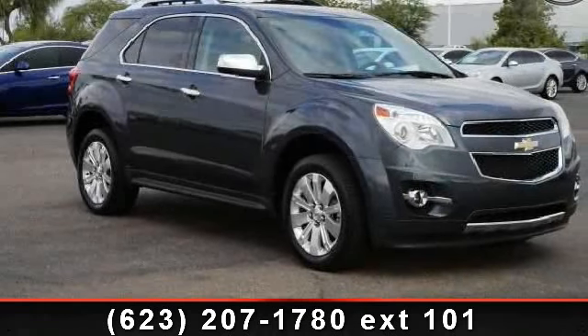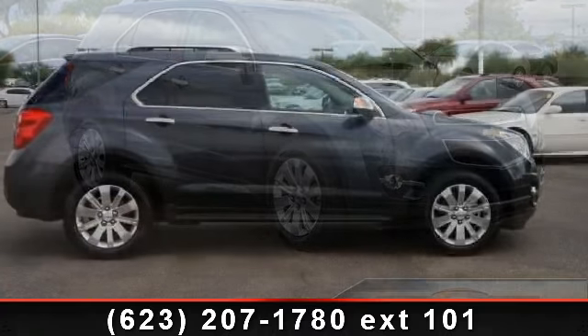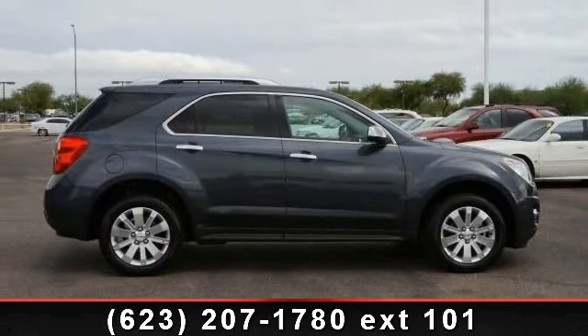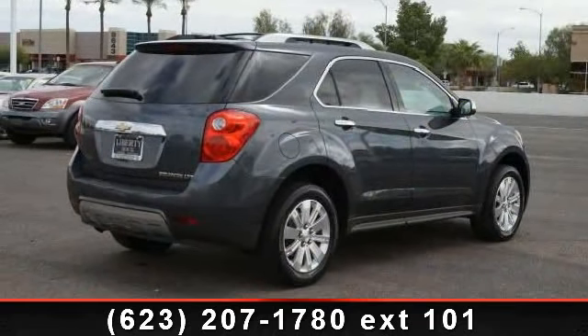Presenting the 2010 Chevrolet Equinox LTZ. This may be the set of wheels you've been looking for. This vehicle comes with a reliable 4-cylinder engine connected to a smooth shifting automatic transmission. Enjoy these notable features.